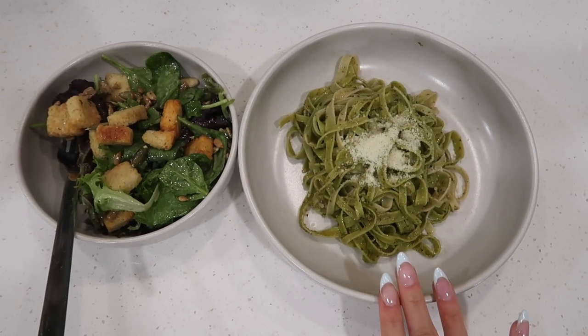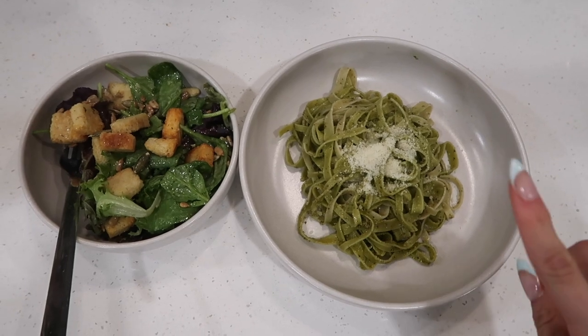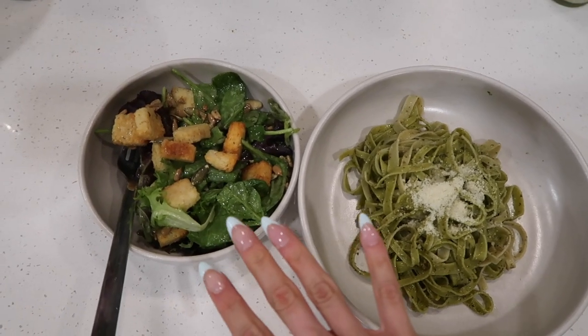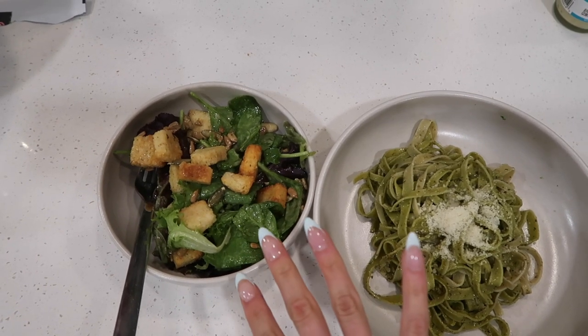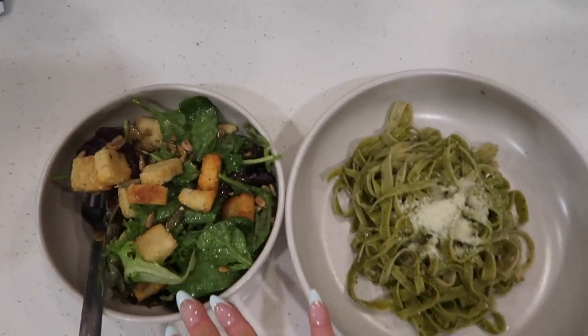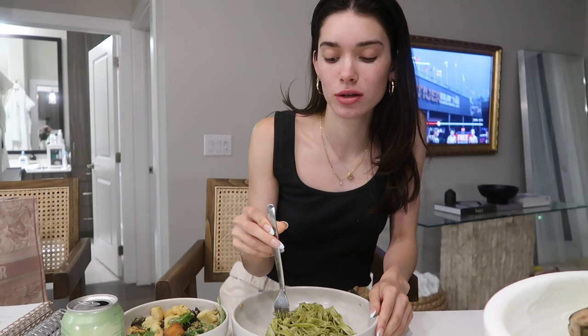Dinner is served and this is what we're having — I made a spinach fettuccine pasta with some pesto, and then I made a little side salad. I used vegan ranch so it's not really a Caesar, but it's a little side salad. I am so excited to just sit here, do nothing, and eat my dinner.